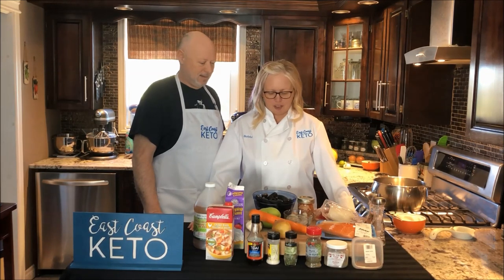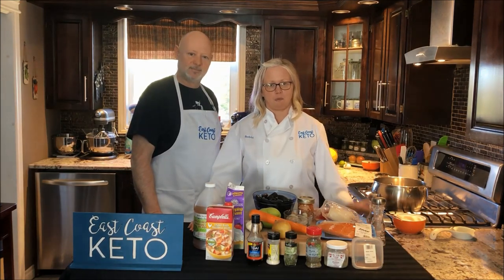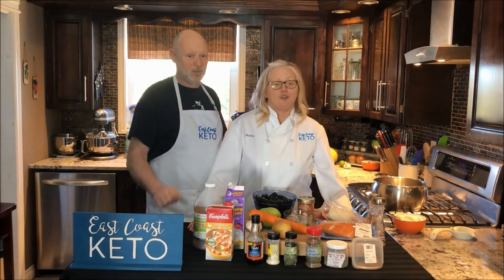We have a great recipe for you today. We're going to be cooking fish chowder, but before we get to that please take a second and hit that subscribe button down below and ring the bell so you get notified when we put up a new video.